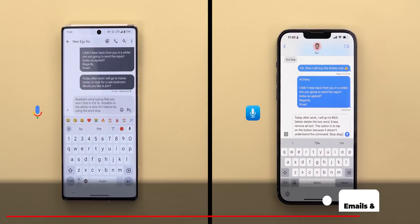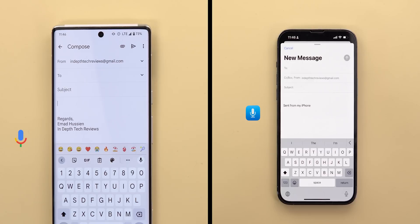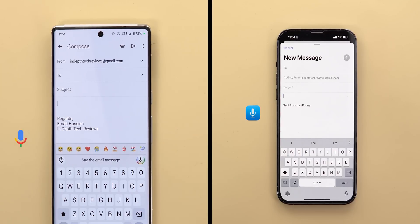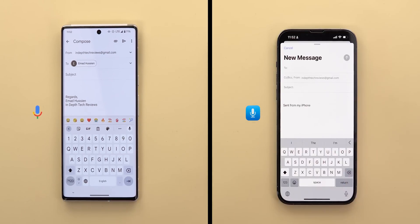Assistant Voice Typing is also better in typing emails and filling forms. You can switch between different fields in an email message or a form by using the "next" and "previous" commands. All these features don't exist in iOS 16 dictation, and it's only used for dictating the message itself.